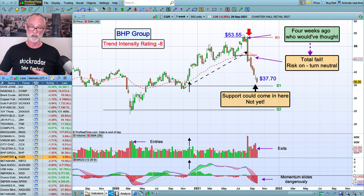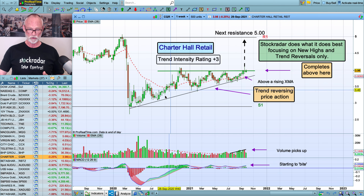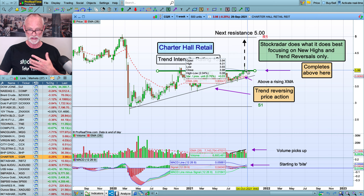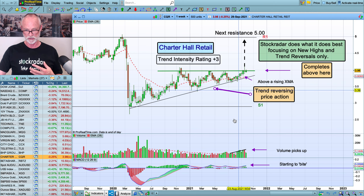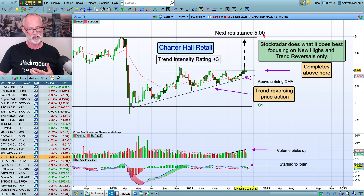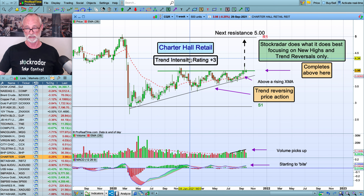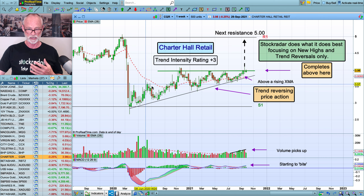Now I want to finish on a more positive note — that is CQR. We've got these higher highs and lows occurring through here and we've got this resistance through here. It's a simple trend reversal pattern. We just wait for this to complete above this level here and when it does that's when we enter the stock — we look for the next resistance up around $5. We've got this average, we can see the good volume has been pushing this price hard, MACD's now kicked above zero and starting to expand nicely. Everything is set for this one to have a bit of a rally. Some property stocks have come into the stock picks of late and this is another one joining the group. Stockrader does what it does best — focus on new highs and trend reversals only.